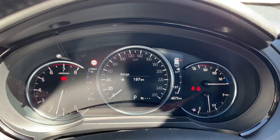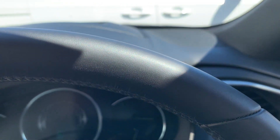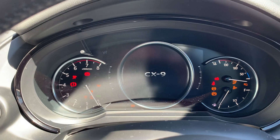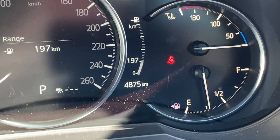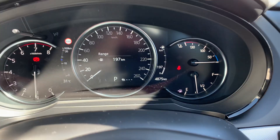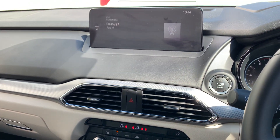Let me find the odometer on the dash here — there we go, sorry. 4,875 kilometres. Obviously a couple of guys have been driving it, but still very low k's. I think it's listed at about 2,800 on the ad, so I'll get that updated on CarSales. It's at 4,800 — we all have demo cars that get driven.